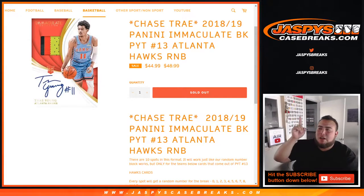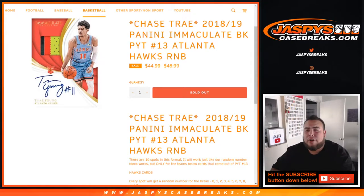What's up everybody, Jason from Jaspi's CaseBriggs.com, doing another random number block for 18-19 for the Immaculate Basketball Picker Team number 13. This time it's for the Atlanta Hawks. So this works like any other random number block on our website, but only for the Atlanta Hawks and Immaculate Picker Team number 13.